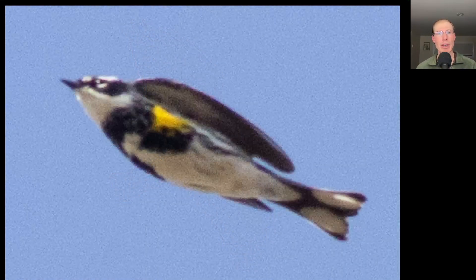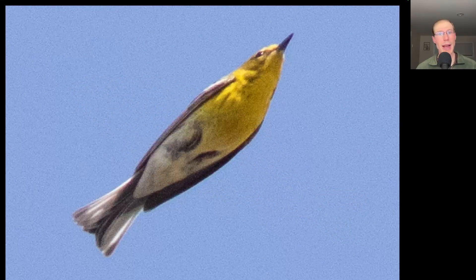We are starting to see some of the early warbler species as flyovers. Here we have a yellow-rumped warbler, and we also had several pine warblers, which were the first of the season.